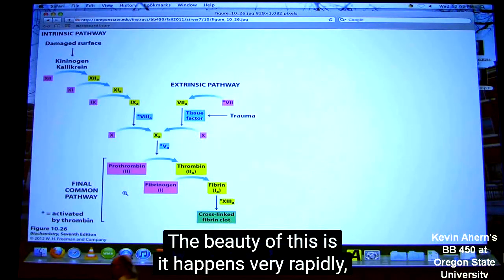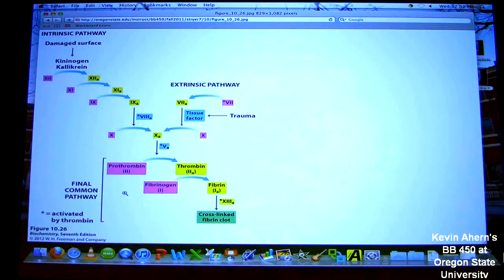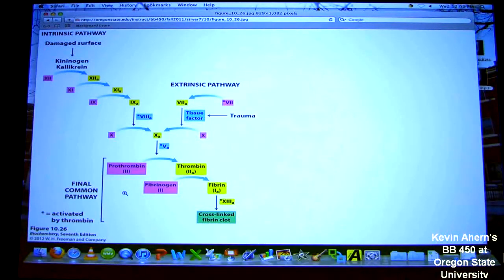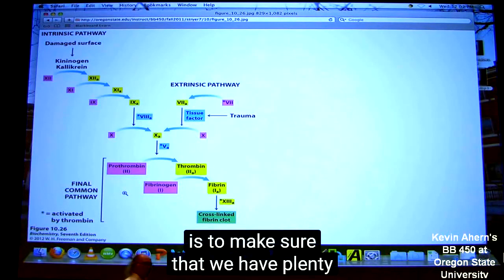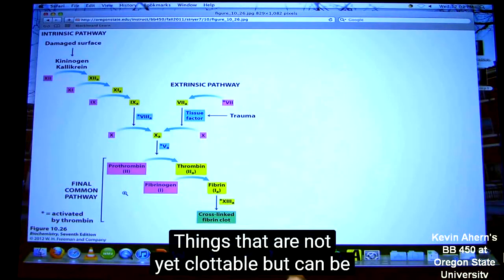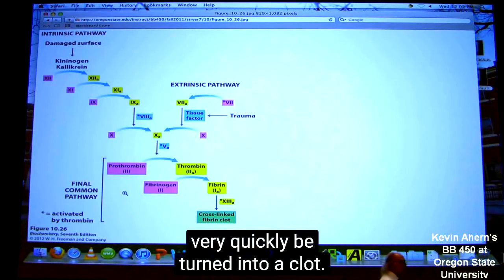The beauty of this is that it happens very rapidly. It's happening in our bloodstream. The main thing that we have to do in order to protect ourselves via a clotting mechanism is to make sure that we have plenty of zymogens in our bloodstream — things that aren't yet clottable, but that can be very quickly turned into a clot.